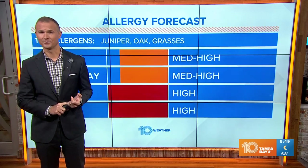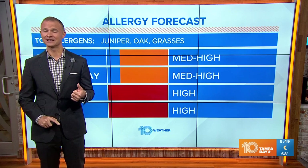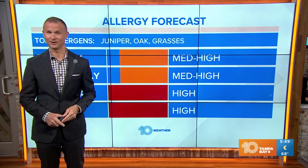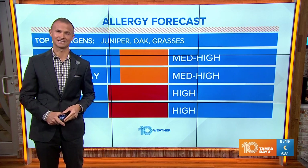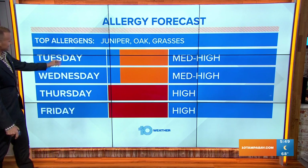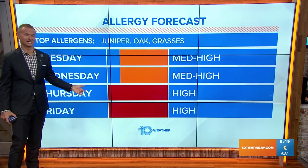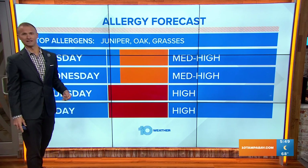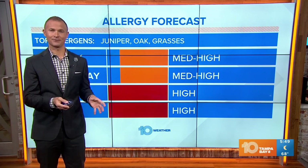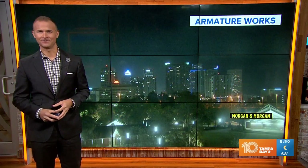Something else that we're watching are those allergies — and not just the trees, but the grasses have started to return as well. If you notice your yard is starting to grow a lot more, that means the grass pollen is increasing. So medium to high pollen counts for the next couple of days, but it looks like through Thursday and Friday, high pollen counts are going to be here with that combination of tree pollen and grass pollen now starting to fly around.